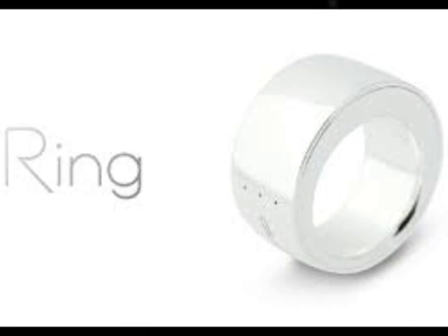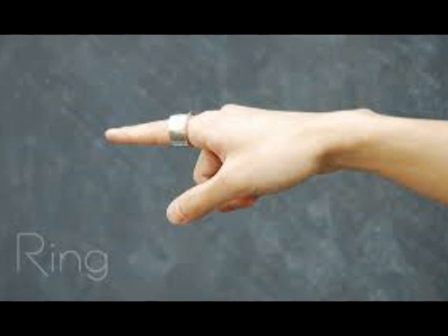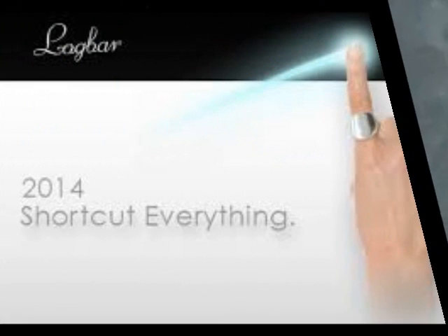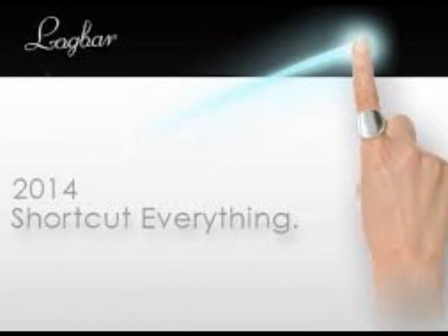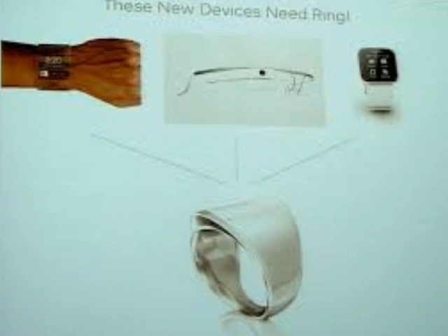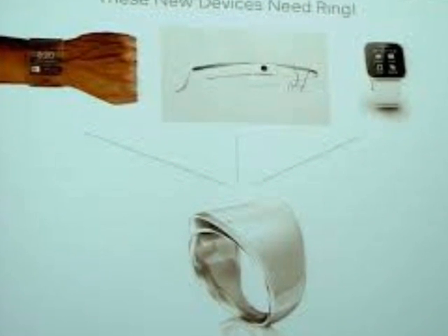Ring currently works with iOS 7 and Android 4.4, and Logbar is working on a Windows Phone version. Ring only detects the movement of the finger it is being worn on, and the company claims Ring can perform up to 1,000 gestures before its battery needs to be replaced.